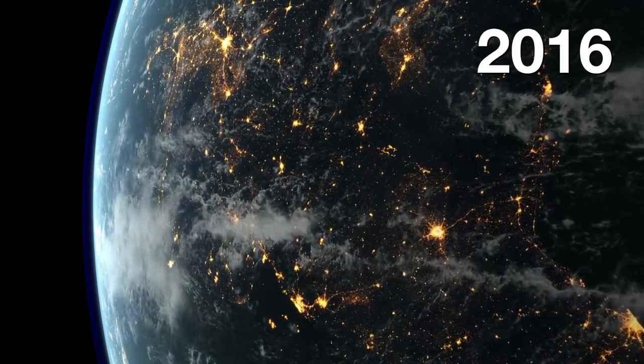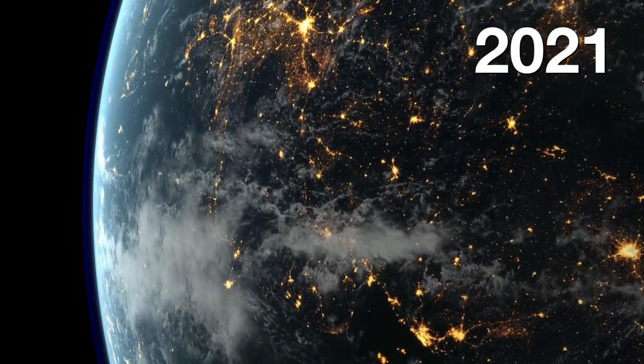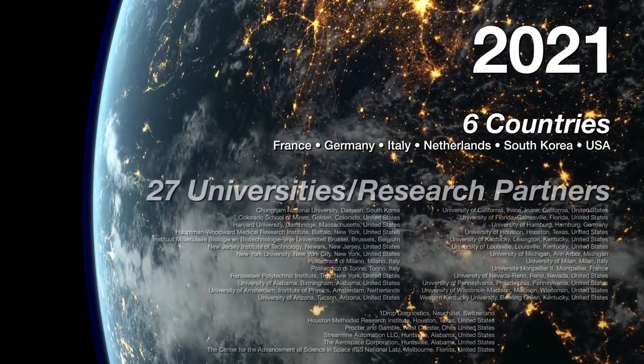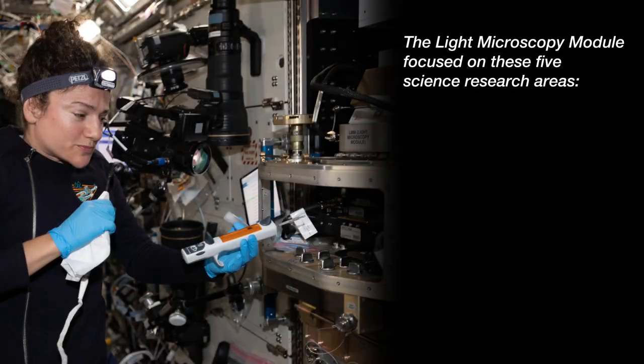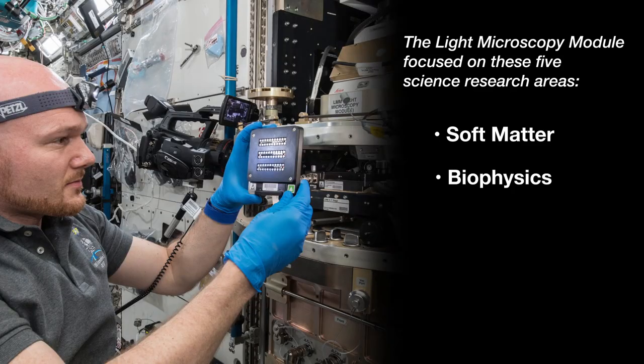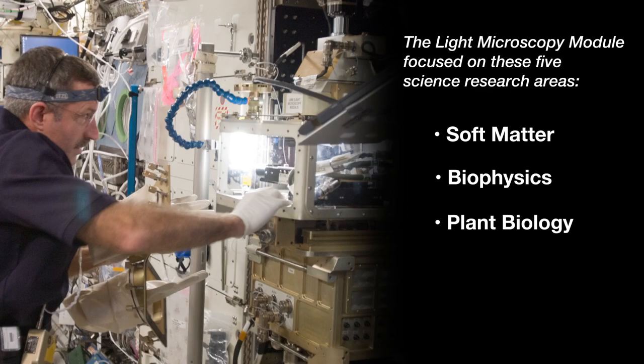From 2009 to 2021, researchers from six countries and 27 universities and research partners spent thousands of hours employing the remarkable power of this state-of-the-art light imaging confocal microscope facility.